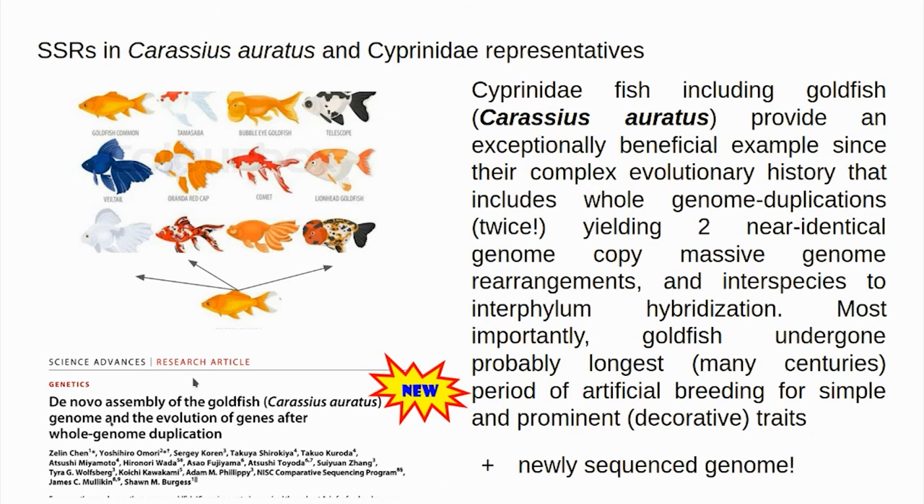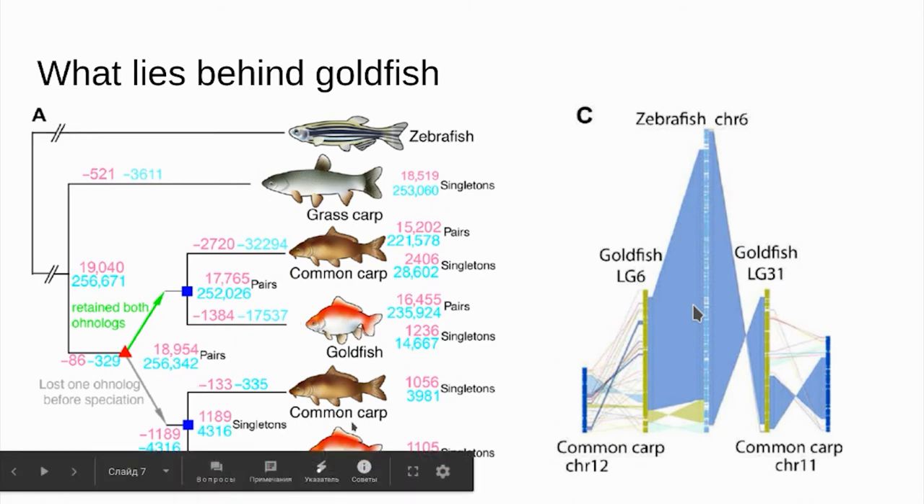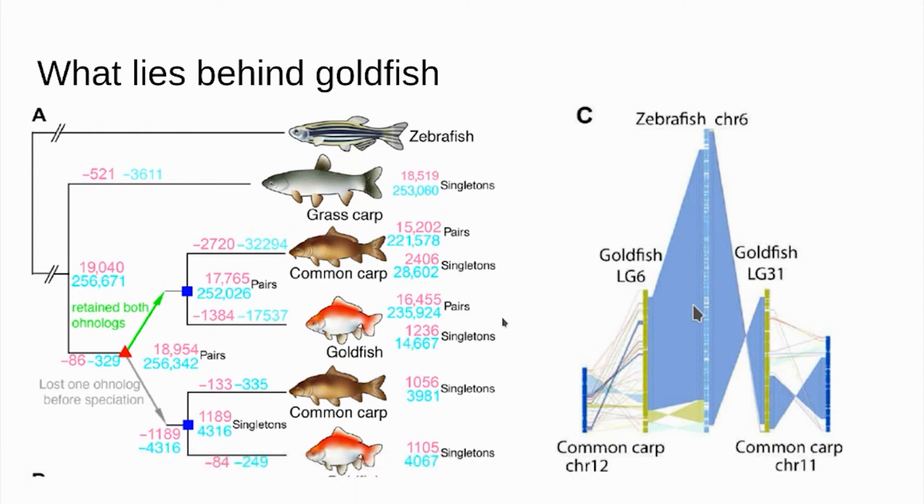Unlike dogs, there is no need for fish to be patient or human-loving — selection targets are purely morphological and easily traceable. A complete genome was sequenced just last year, providing exhaustive information about primary sequences of this genome. We can also see that many sequences in goldfish align to the zebrafish genome, which is one of the most beloved model study subjects.